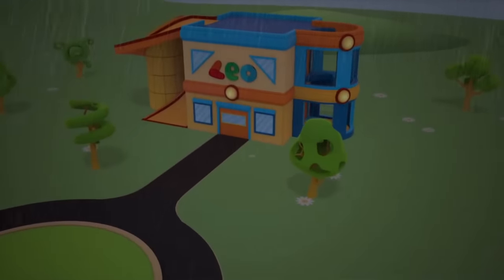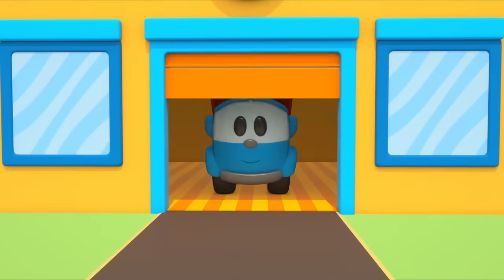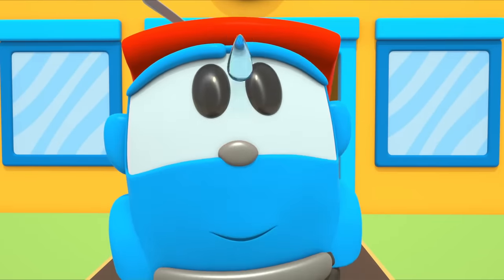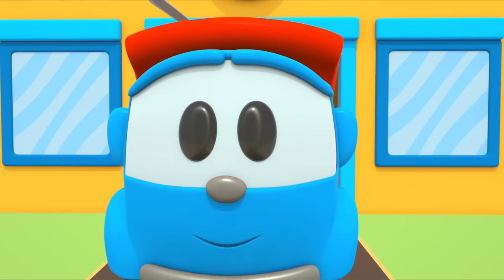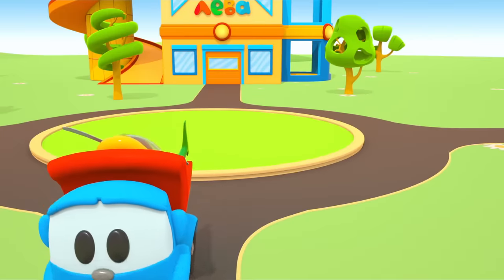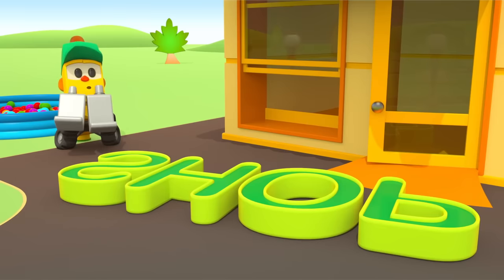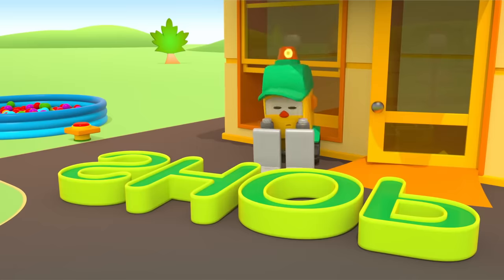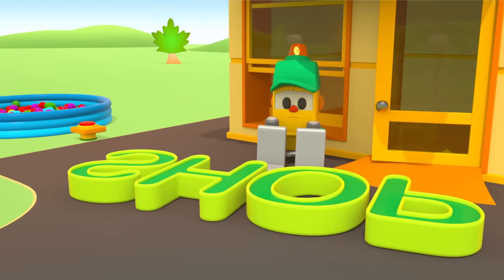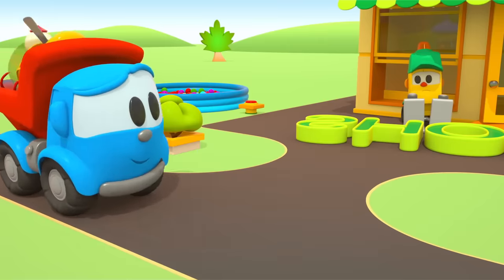What will Leo do? The rain's finished. Hi Leo! Lifty needs help! Lifty can't lift the sign by himself — it's too heavy. Don't worry Lifty, Leo will help.